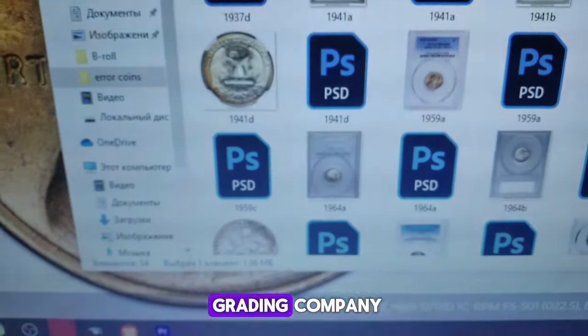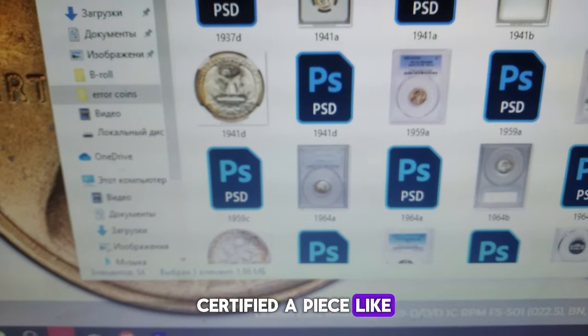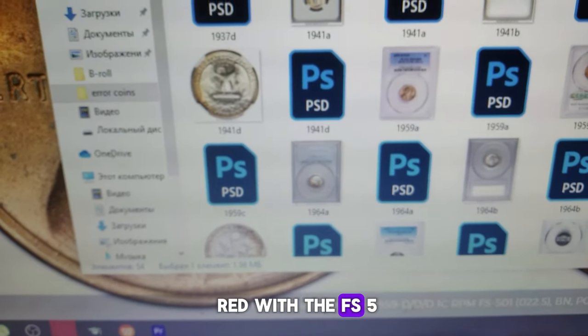Variety Vista explains that the previously punched Ds shift towards the southeast compared to the last-punched mint mark. PCGS, a respected coin grading company, certified a piece like this at MS66 Red with the FS-501 designation.